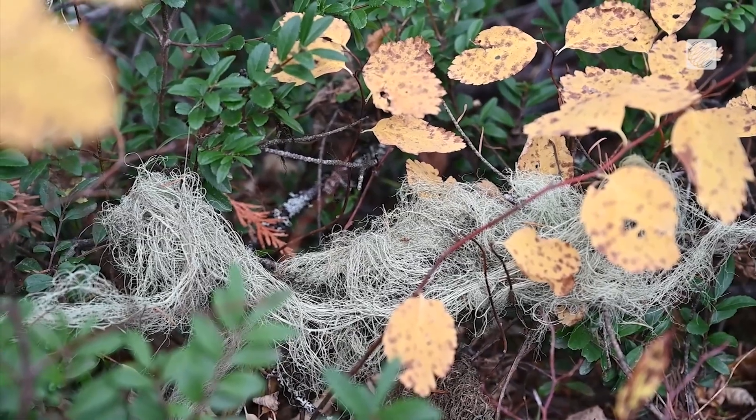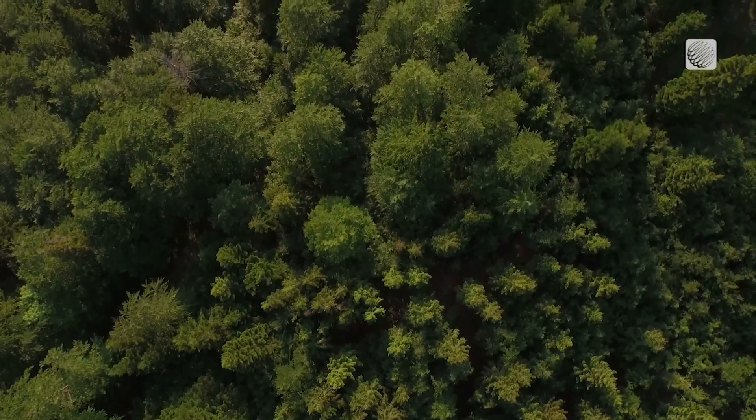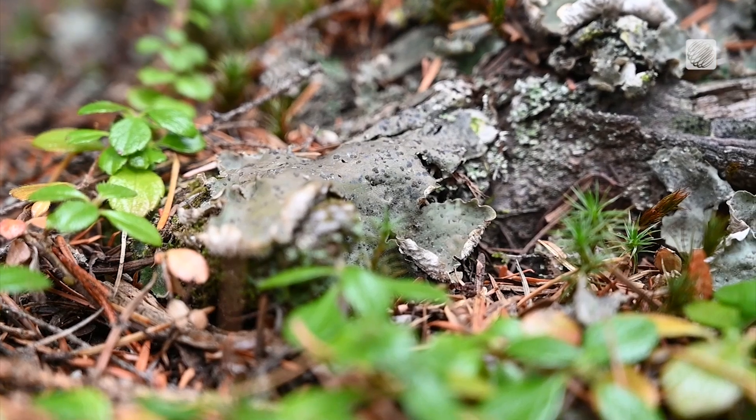So now that we know what they are, why are they important? I mean, parts of an entire old growth forest were protected mainly for these small organisms.